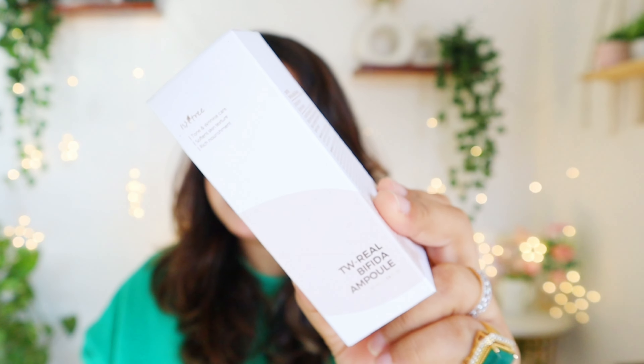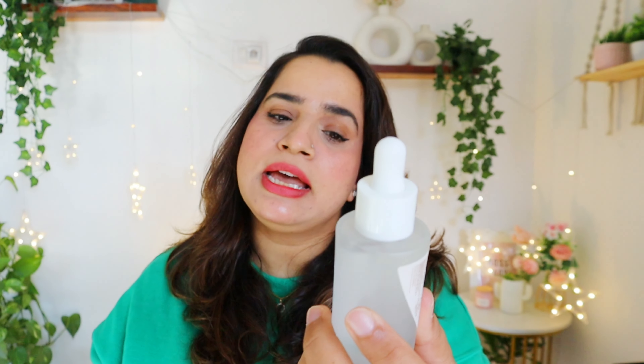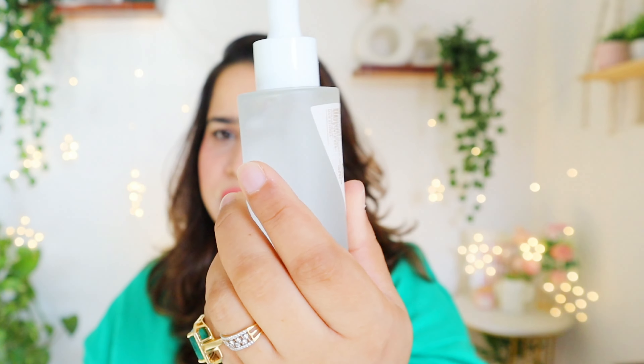Another serum you requested me to try is the Isntree TW Bifida Ampoule. I tried the Bifida Eye Cream and it was very good. I had ordered this from the global service. Looking at it unopened, I can see it is watery — I expected it to be a little thick but it will be a watery feel. Both the Numberzin pudding and this Bifida ampoule are going to do similar work, so let me decide which to try next.